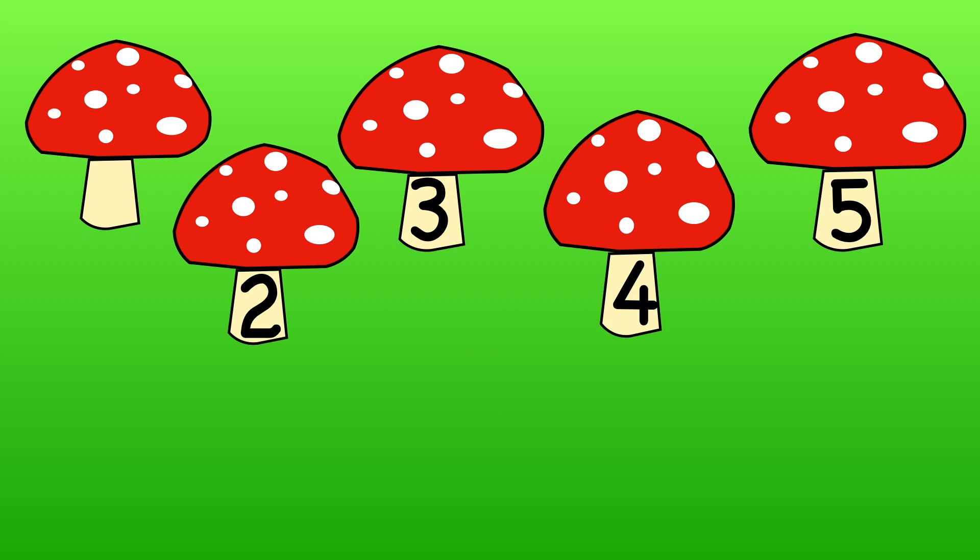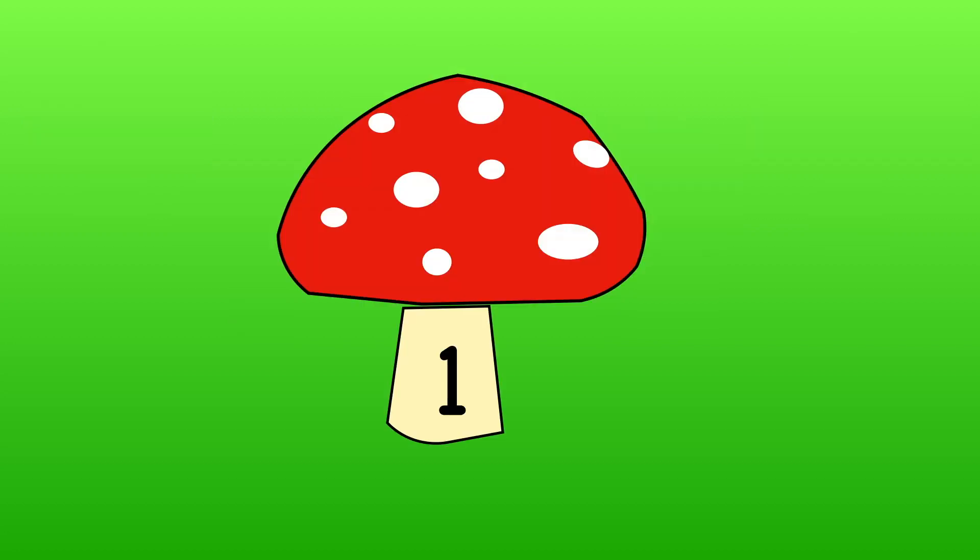What is the missing number this time? Use your fingers to show me. Two, three, four, five. The missing number is one.